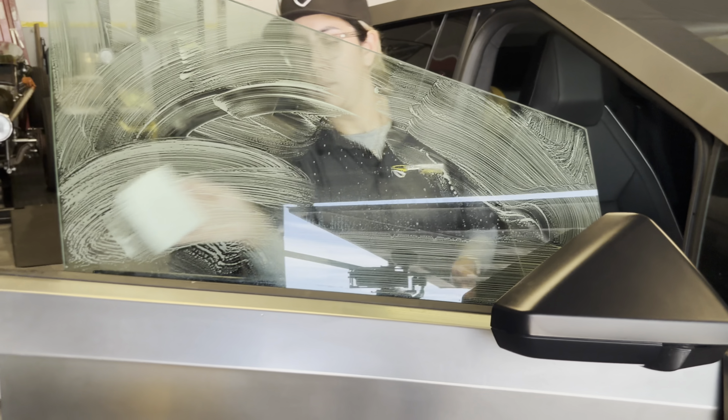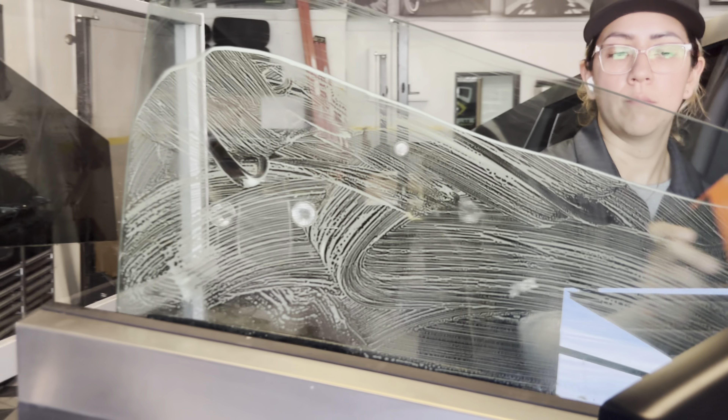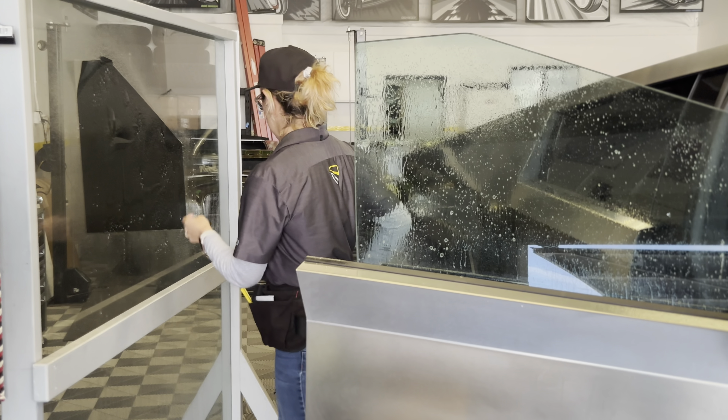The Cybertruck is only a couple days old, so the window itself is already ultra clean, but she's just making sure and wiping down any excess adhesive that Tesla may have left on the windshield, as well as any oils or grime.